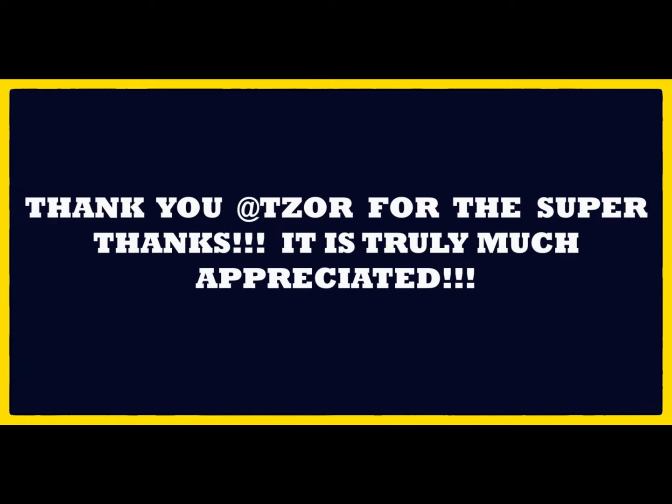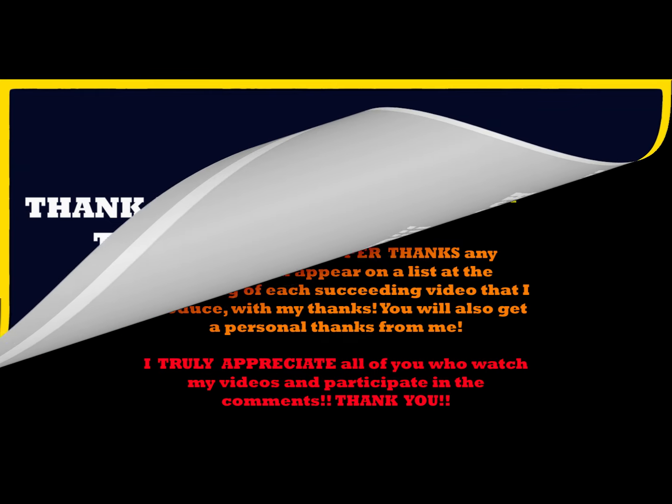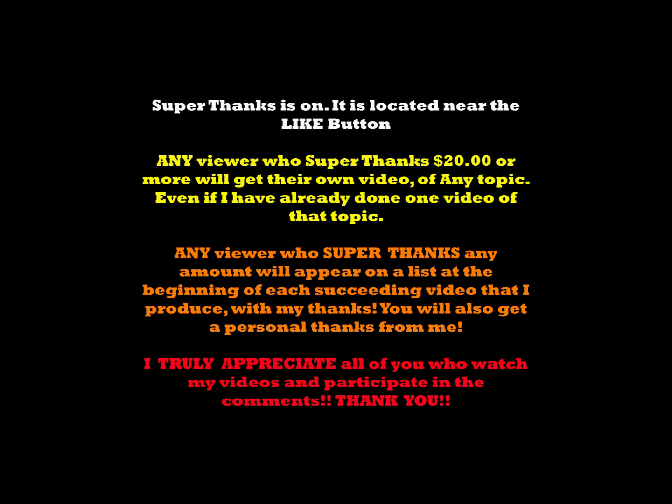Hello valued viewers, I hope you're all doing very well. A quick shout out to teaser for the super thanks — I greatly appreciate it, man. It really warms my heart, so thank you very much.